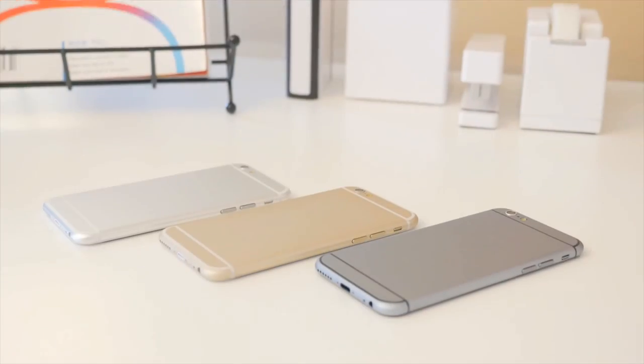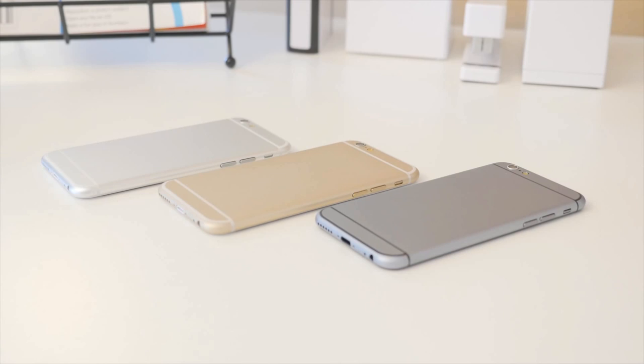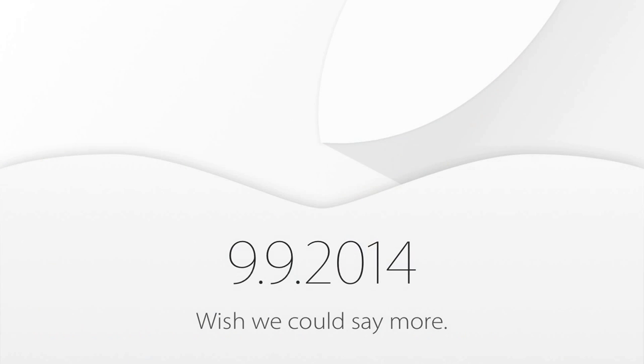Hey, what's up everyone, it's Justin here and today I'm here to bring you my final predictions for the Apple iPhone 6. With the event date officially set for September 9th, it is just around the corner and the world is eager to see what Apple comes out with for this iPhone redesign. It has been 2 years since the iPhone has been redesigned, so I'm sure a lot of you have been waiting for this moment.